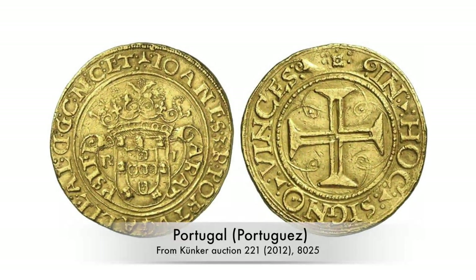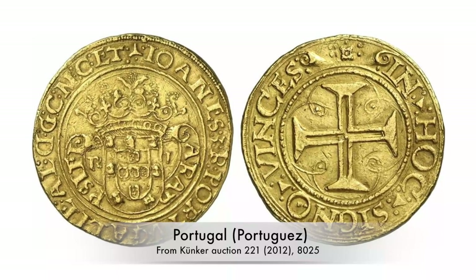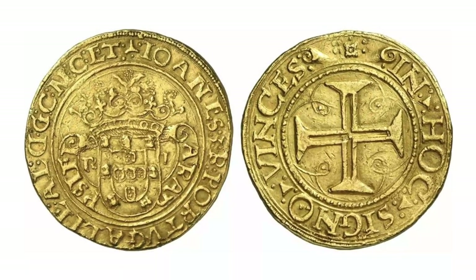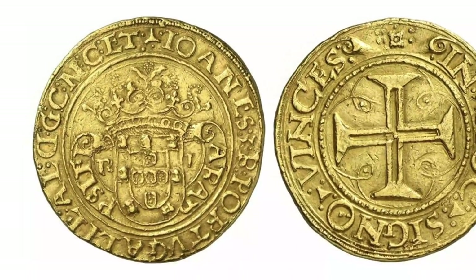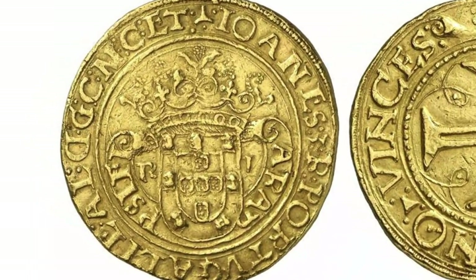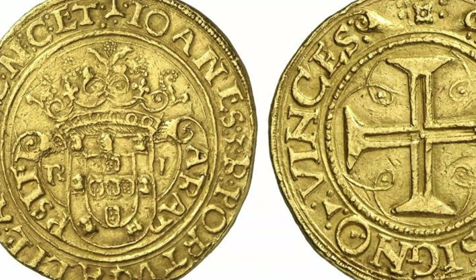The coins were called portugage. They equaled ten times the value of a normal cruzado, hence they were worth almost exactly ten ducats. They featured the coat of arms and titles of the Portuguese king. On the reverse, we find a big cross.